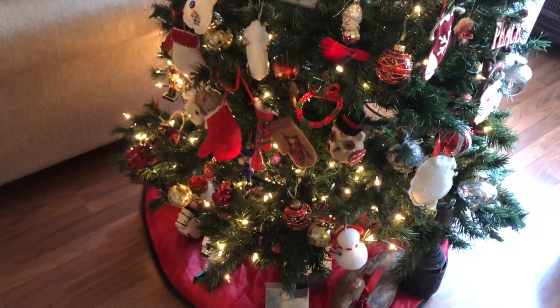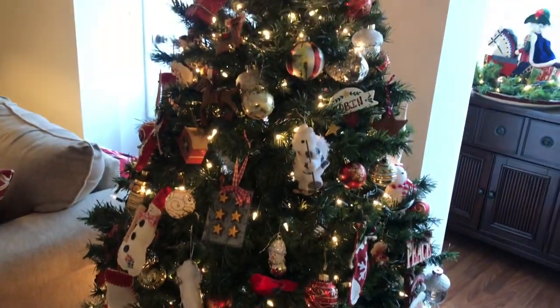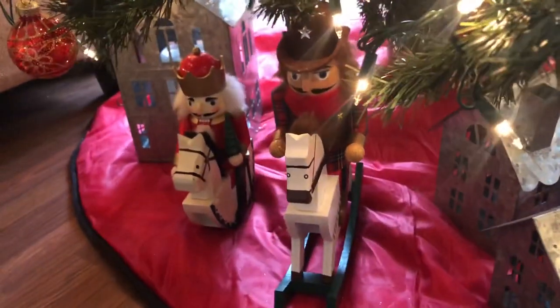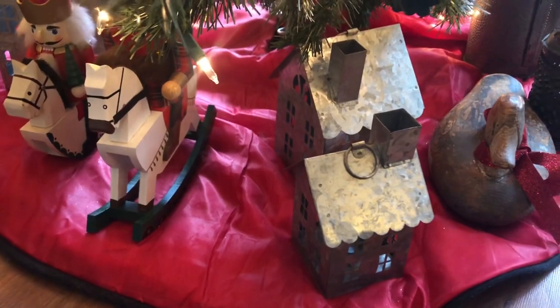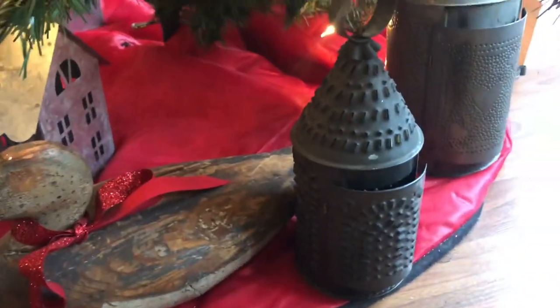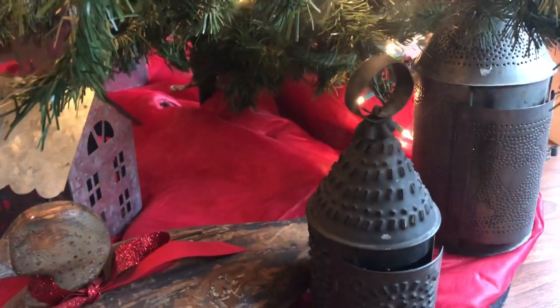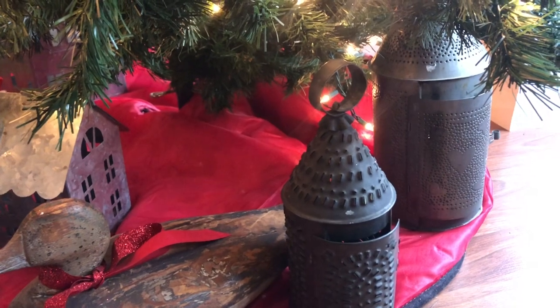She got the small tree from Big Lots — 20 years ago in the year 2000. My favorite thing is what's below it: some rocking horse nutcrackers, little galvanized houses from Walmart, her vintage duck decoy, and her vintage punch-out tin lanterns. She purchased those in the 70s, so that is her tree.